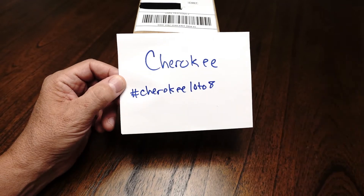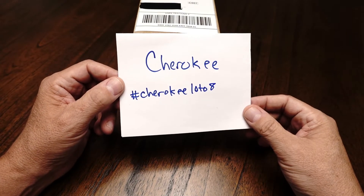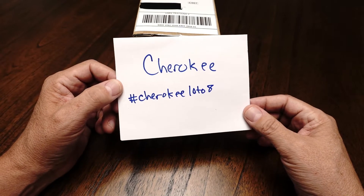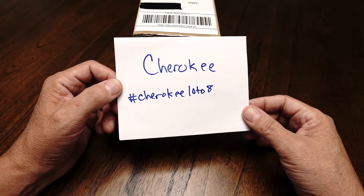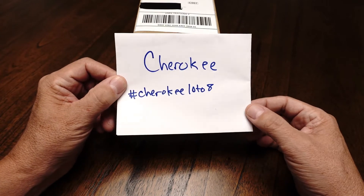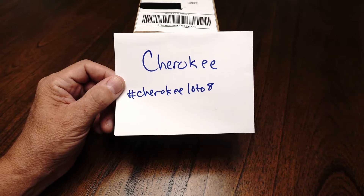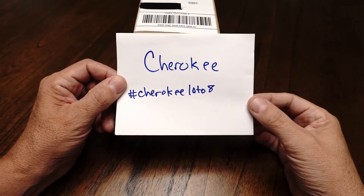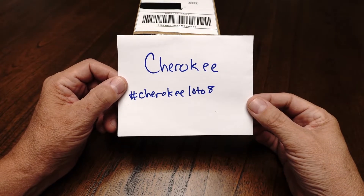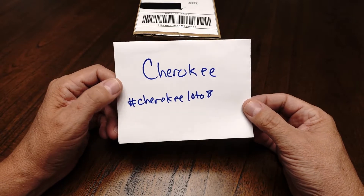Anywho, today I want to do a video in support of Cherokee and she is doing a giveaway — very cool. She received a set of eight lotto locks from Culper Woodhill and his son Lock Picking Kid, which is a very cool package. She is now going to share that with the lock picking community in the form of this giveaway — Cherokee Lotto 8.